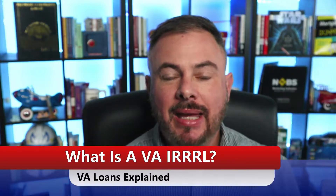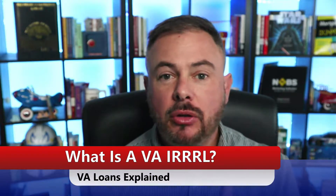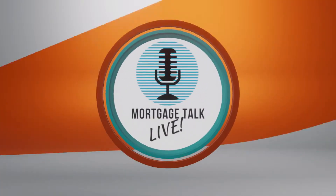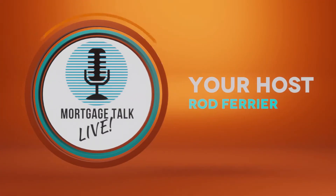What is a VA IRRRL? That is a very good question if you or someone you know are currently using your VA home loan benefits, and we're going to answer that question starting right now. Hi and welcome to this edition of Mortgage Talk Live. My name is Rod Ferrier and I am a licensed loan originator as well as a U.S. Navy veteran.